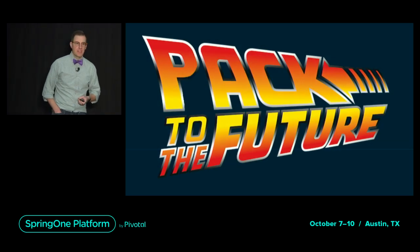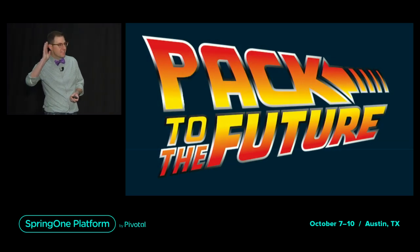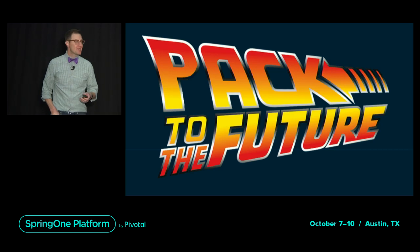Howdy. I love it when the audience shows up.